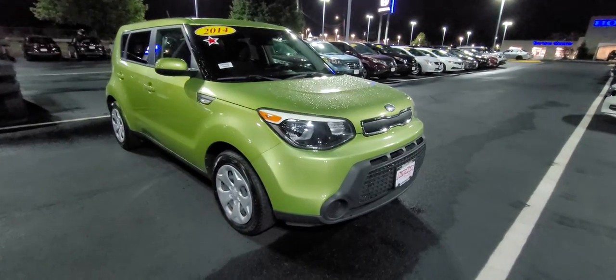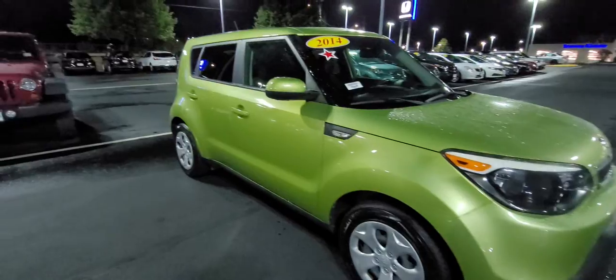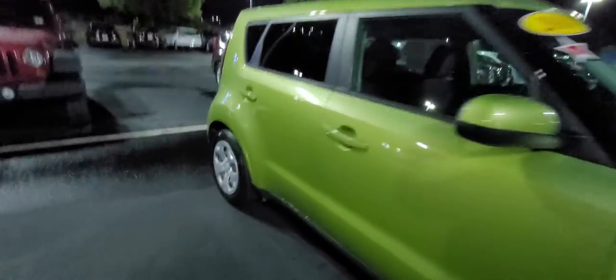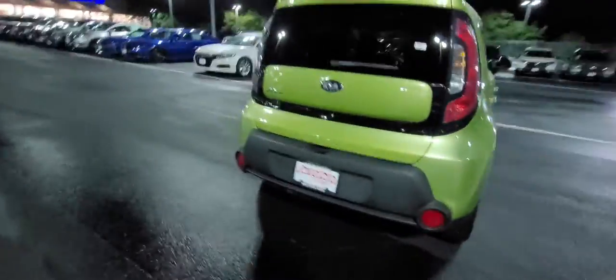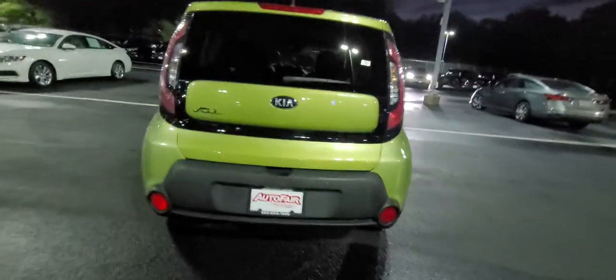This is definitely a manual transmission — hopefully that's what you're looking for. This looks really cute with this color, I like it. It comes with the all-season mats, so the rugs probably look brand new because they had them in there.